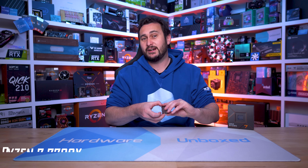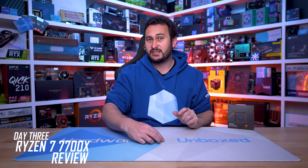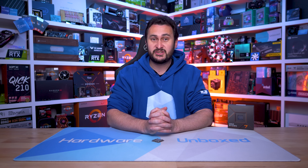Welcome back to Harbour Unboxed. Today we are continuing our Zen 4 review tour, this time with the Ryzen 7 7700X. From a gaming perspective, this is the model I've been most interested to check out, as it's an 8-core, 16-thread CPU using a single CCD, which should mean it's going to deliver the best gaming performance.